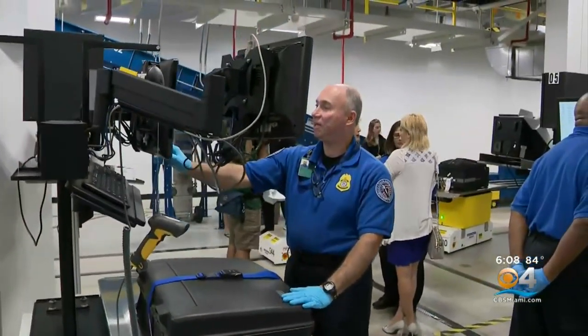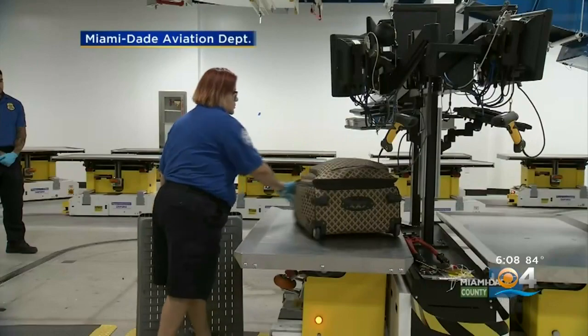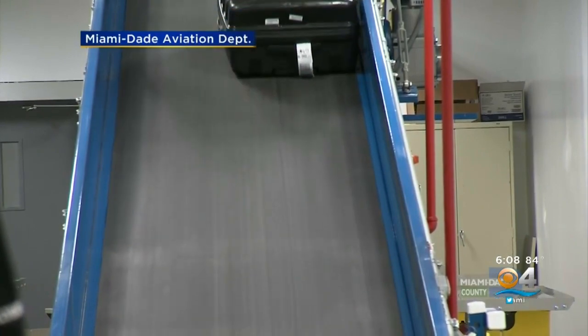It's also expected to cut back on workplace injuries since much of the system is automated. This new system improves the efficiency of the checked baggage handling system and reduces the risk of injury to Transportation Security Officers, who no longer have to lift, push, pull, or carry bags while doing those checks.